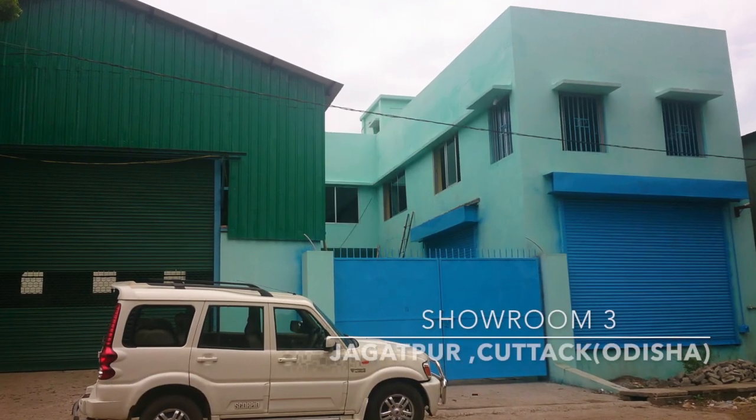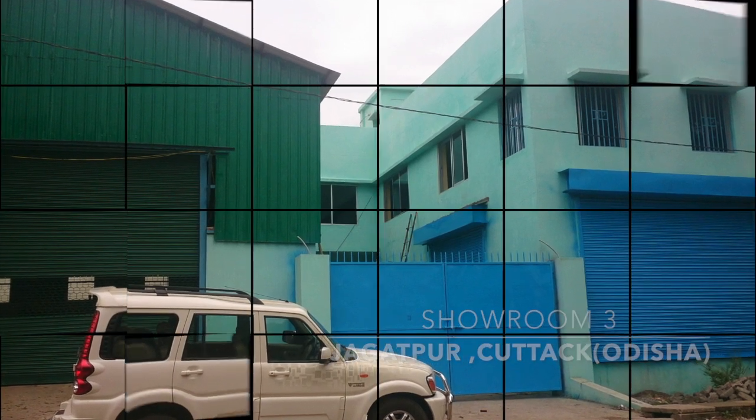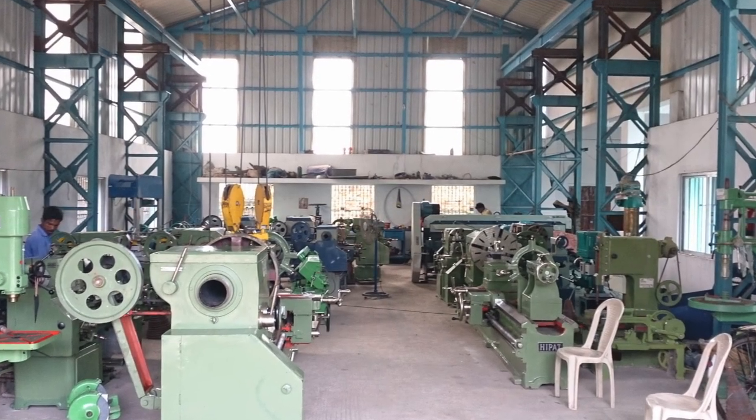The showrooms at Bhavaneshwar and Qatar in Odisha cater to the local machine tool needs.